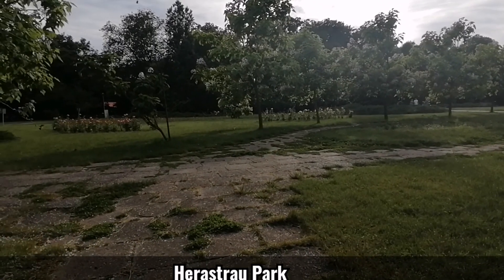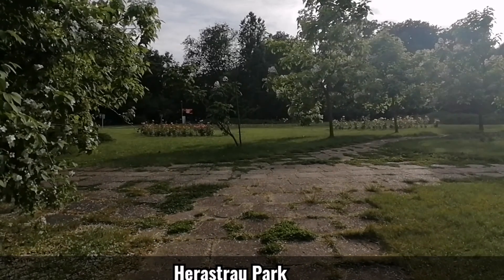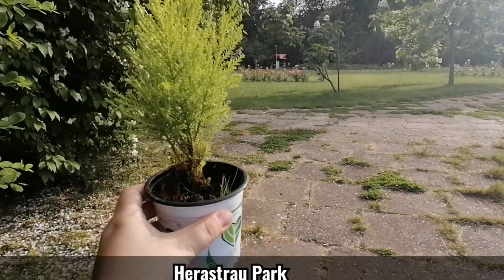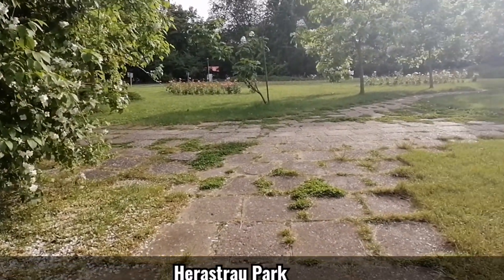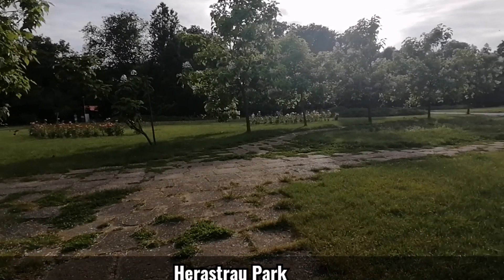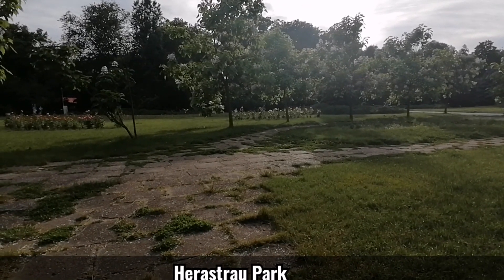It seems that today is not only Teacher's Day, it is also Environmental Day. I received a small plant to take care of — I love plants. And look around, what a beautiful nature, and what a perfect time to make this video about the parks exactly on the day of Environmental Day.